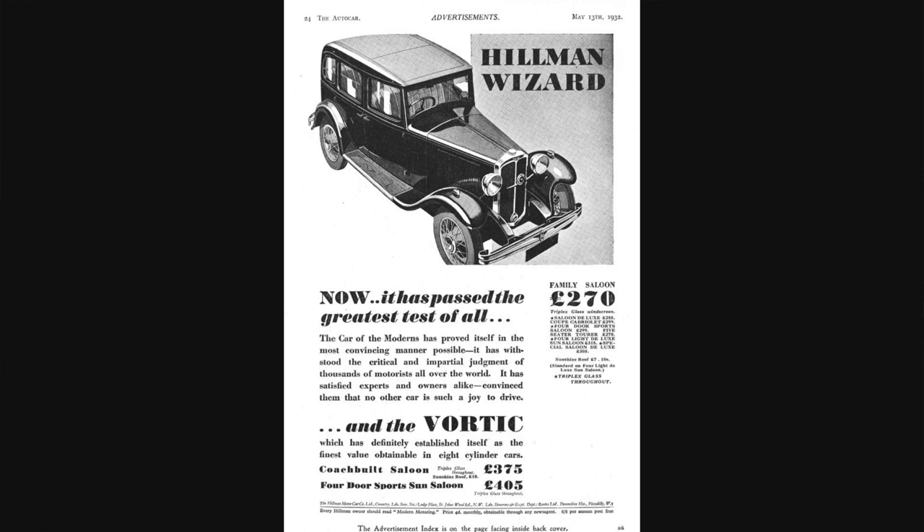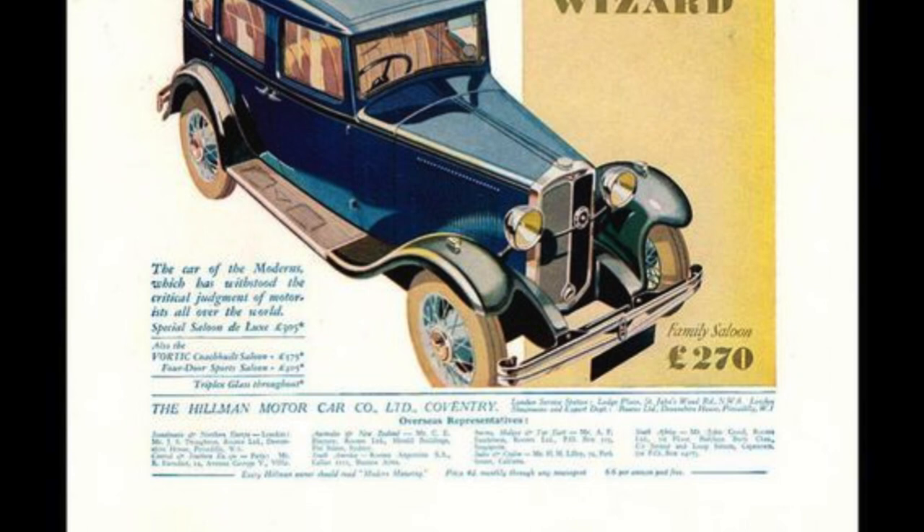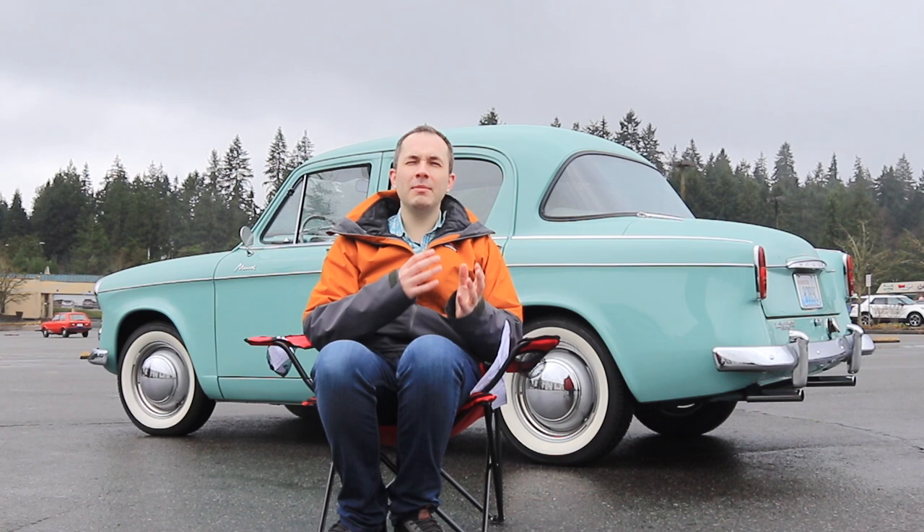Hillman produced a car in 1931 called the Wizard, which featured a six-cylinder engine. They also offered a four-cylinder version, which was the first car to have the Minx name associated with it. Unfortunately in 1933, the six-cylinder Wizard was discontinued. However, the Minx name lived on through the 1930s and well past World War II and beyond.